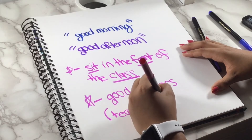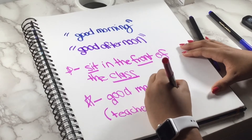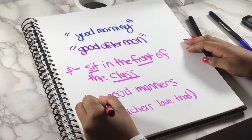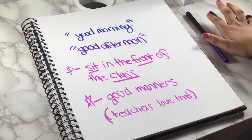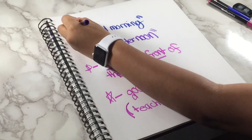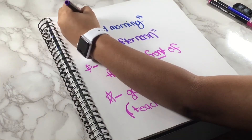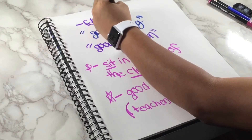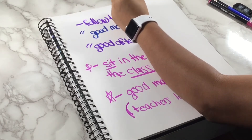Do all these things on the first day of school and trust me, your teachers will thank me later. Teachers notice everything and they want students to have good manners. You'd rather make a good first impression than not, and these tips are going to help you do that.